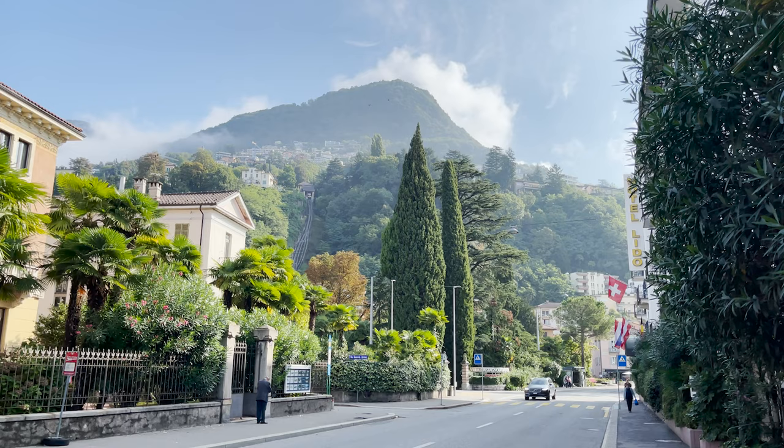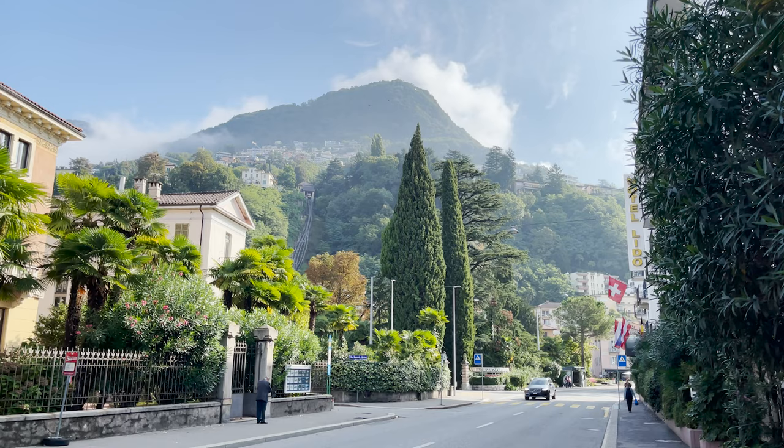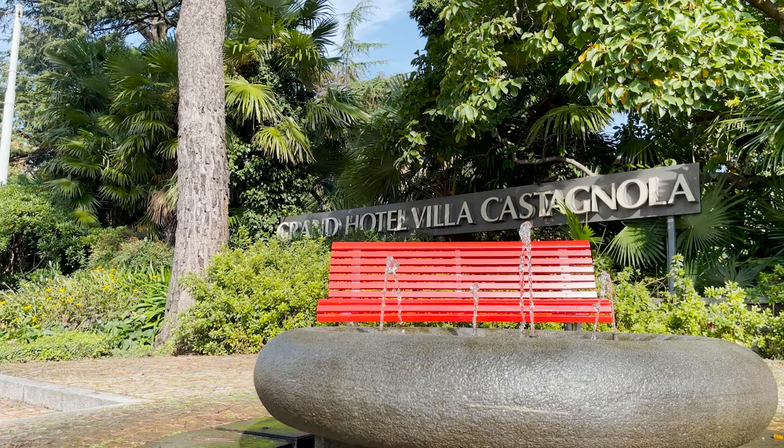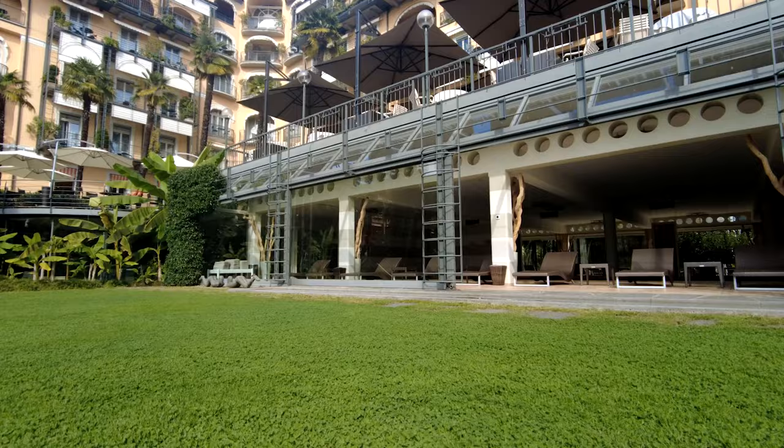Less than five miles from the Italian border, Lugano, like its nearby Italian neighbor Lake Como, is famous for its drop-dead gorgeous scenery. The Grand Hotel Villa Castagnola not only blends into this beautiful environment gracefully, but exists to highlight its natural beauty.